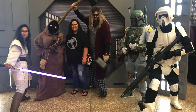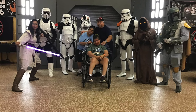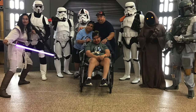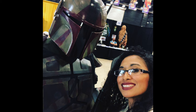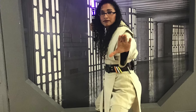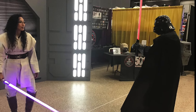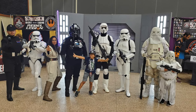Before I finish, I just want to show you some pictures I took at the Corpus Christi Comic Con. Unfortunately I forgot to take footage of myself doing this, but I had so much fun meeting people who love Star Wars or were just excited to see us in costume. I had a great time with the 501st. My family had a blast.